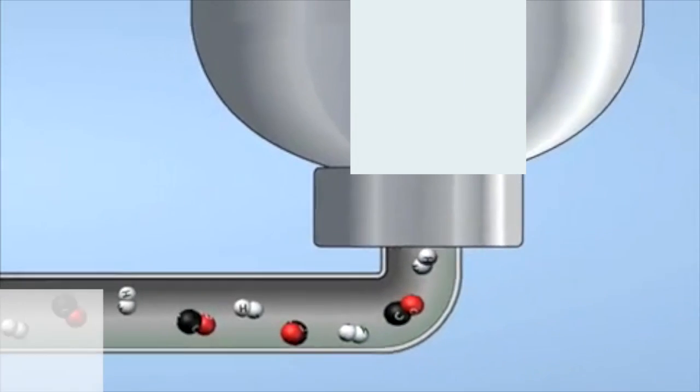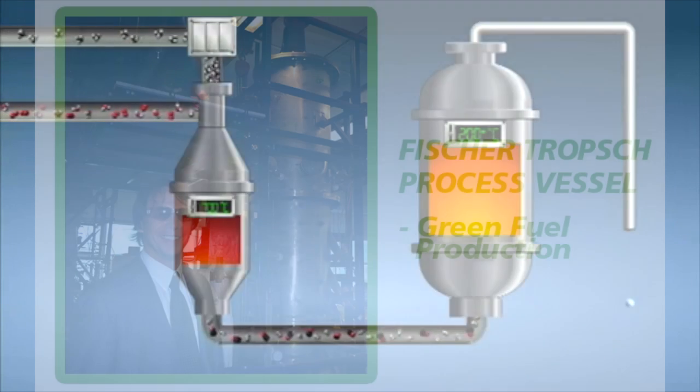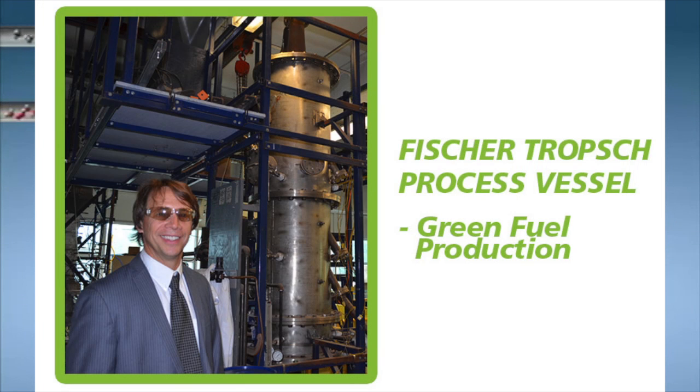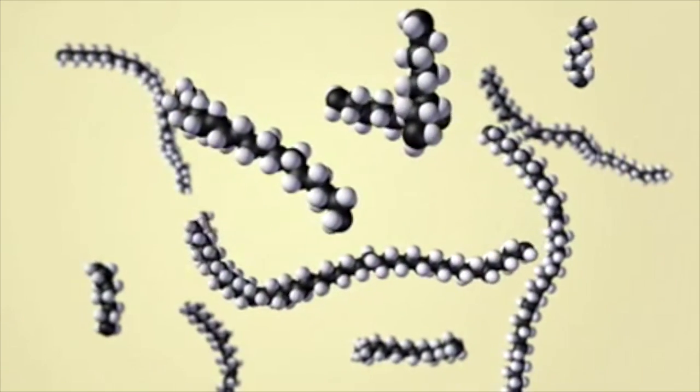The synthesis gas then goes to a Fischer-Tropsch reactor, where the carbon monoxide and hydrogen now react to form hydrocarbons. This process is also a catalytic process.